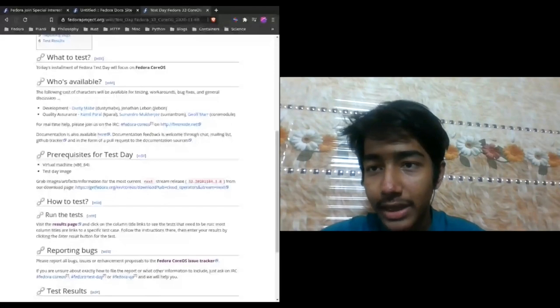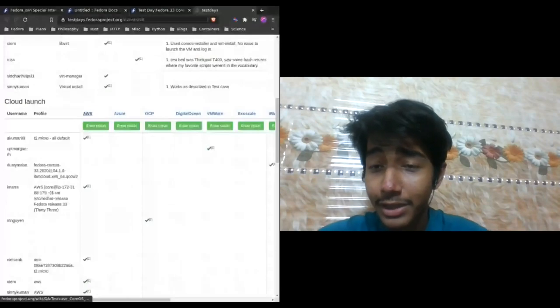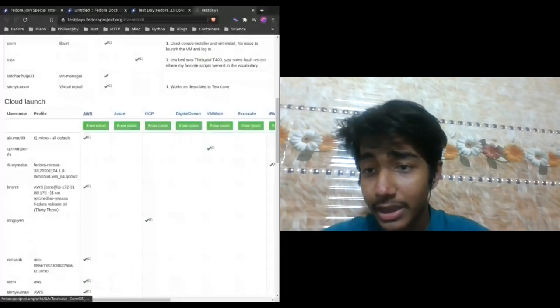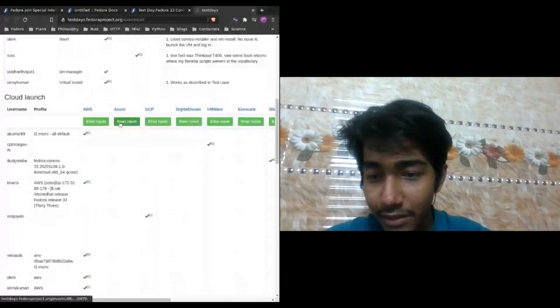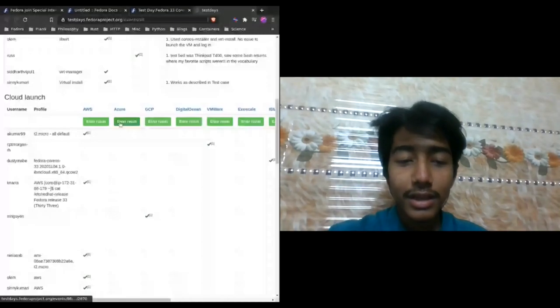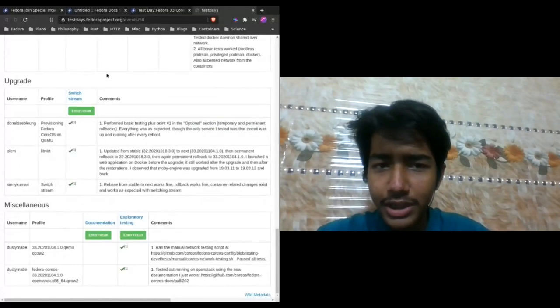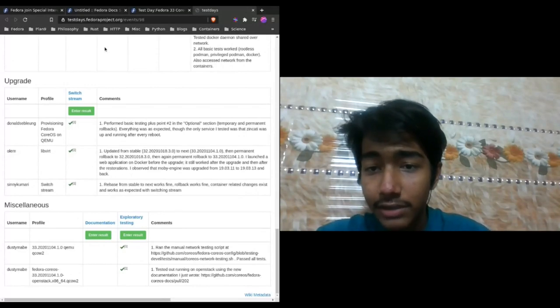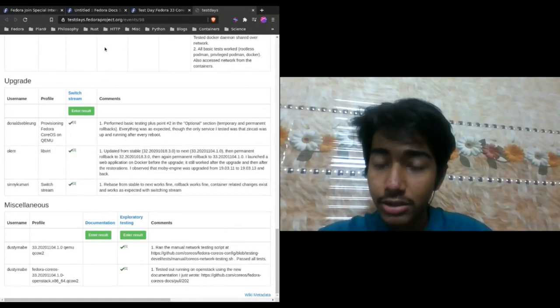We have well-documented processes where you can install on a virtual machine, on bare metal, and if you're using any cloud — AWS, Exoscale — we'd be more than happy to have cloud results as well, with some advanced configurations, upgrades, and miscellaneous options. The test day will be running till the 12th. You can talk to us in the Fedora test day channel and the Fedora Silverblue channel and ask questions if you face any issues.